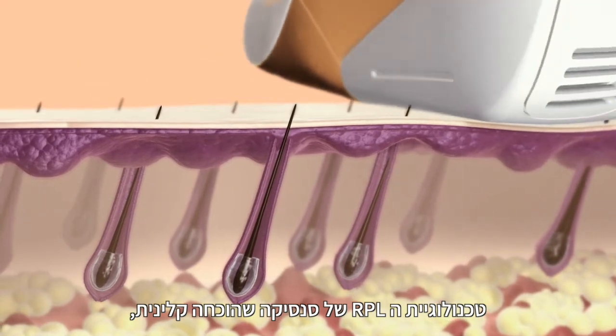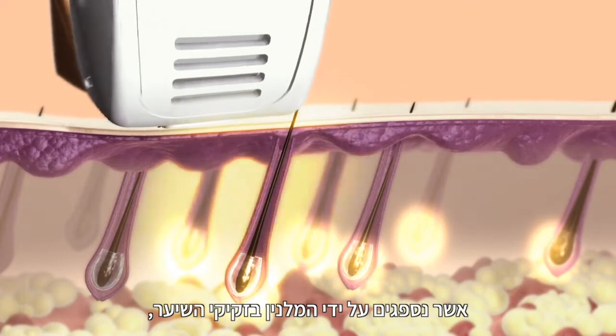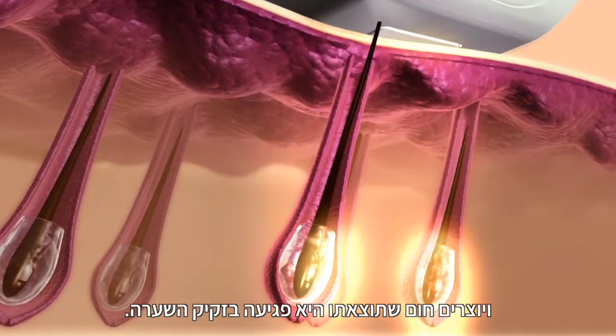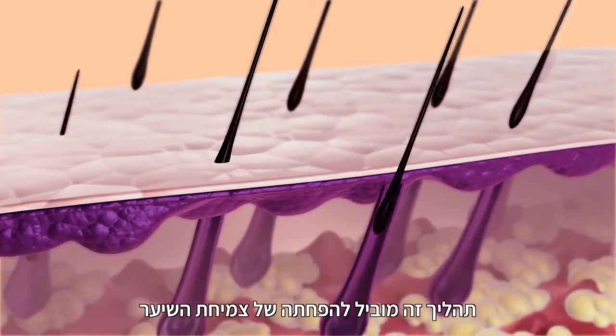Sensika's clinically tested RPL technology is based on light pulses which are absorbed by the melanin in the hair shaft, generating heat and resulting in the coagulation of the follicle. This leads to the reduction of hair growth.